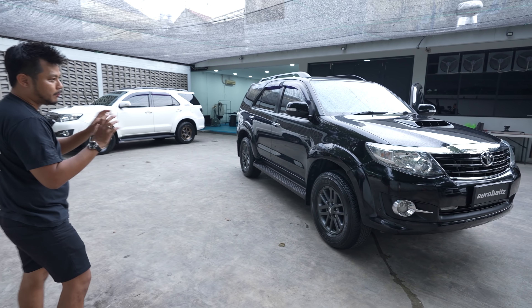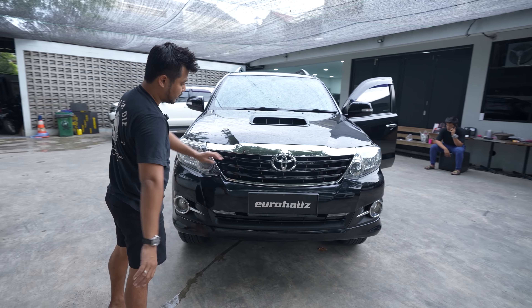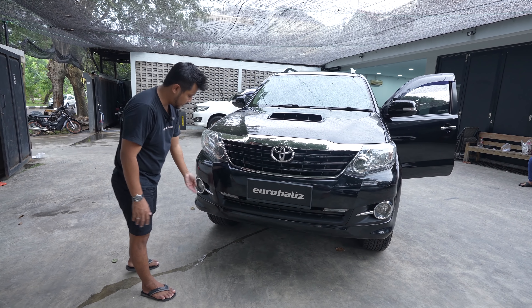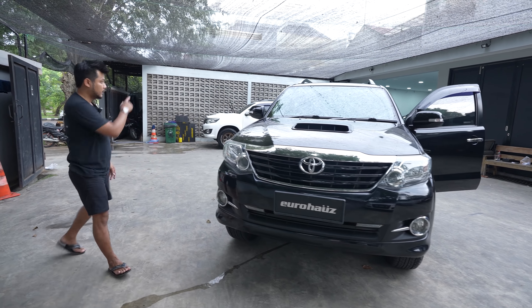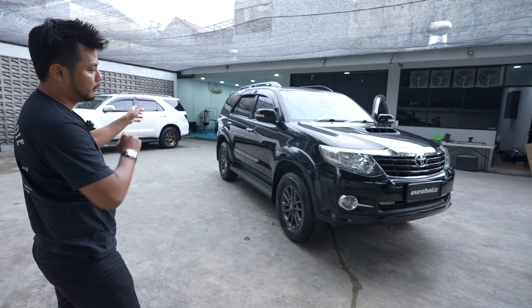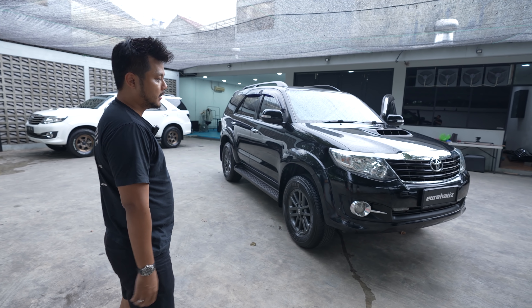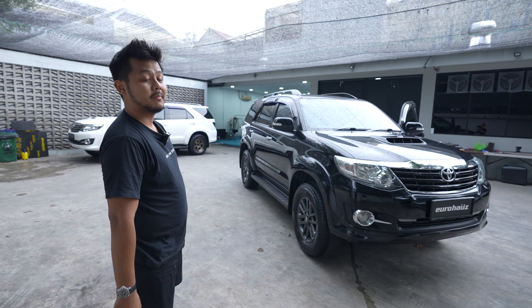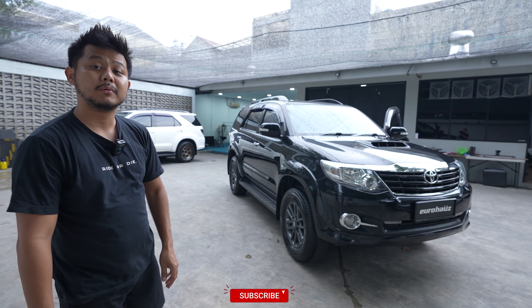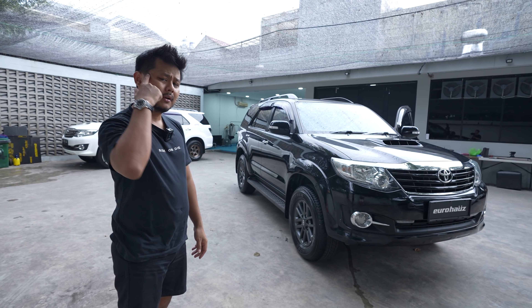Udah setelan 2015 tuh udah paling pol. Gue bikin grillnya nggak di light chrome semua, tengahnya aja pakai hitam glossy. Buat teman-teman yang punya Fortuner yang masih tipe G juga bisa diaplikasikan. List handle biarin chrome, list bagasi juga. Bannya juga baru nih, Dunlop Grand Track AT20, tebal masih empat-empatnya, produksi 2021. Lu beli tinggal pakai. Pajaknya panjang bulan 9, 2022, masih ada 6 bulan. Jadi kalian nggak perlu beli mobil langsung bayar pajak.